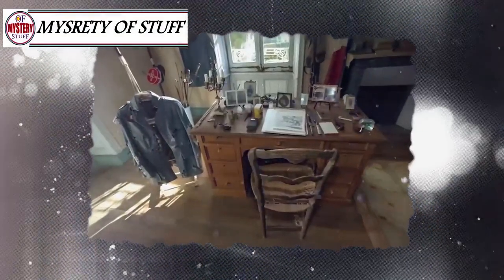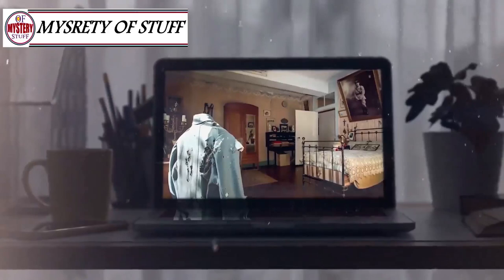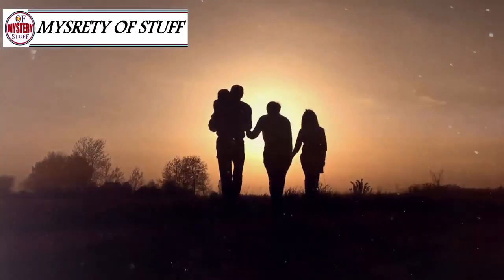They kept everything exactly how Hubert had it 102 years ago, before he left the house for the last time and headed to the front. The lieutenant's family later made a promise that they would never, under any pretext, enter this room again.